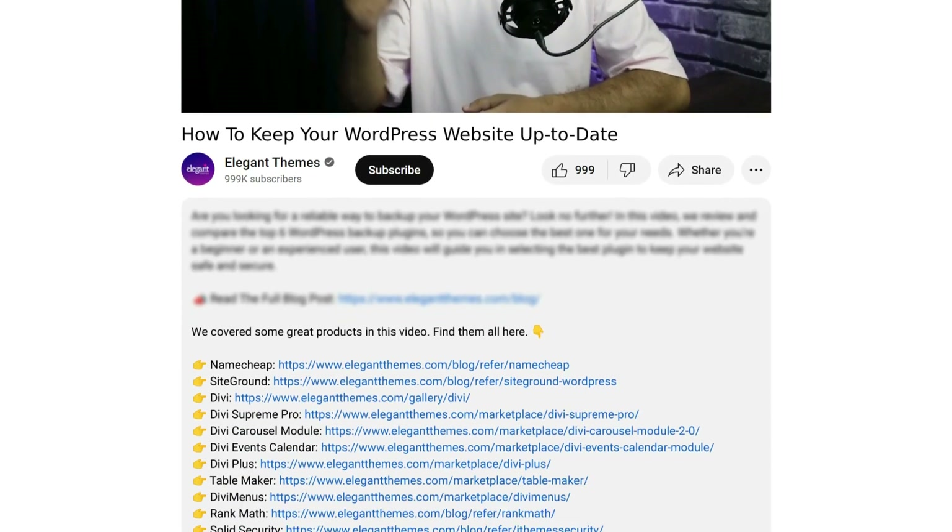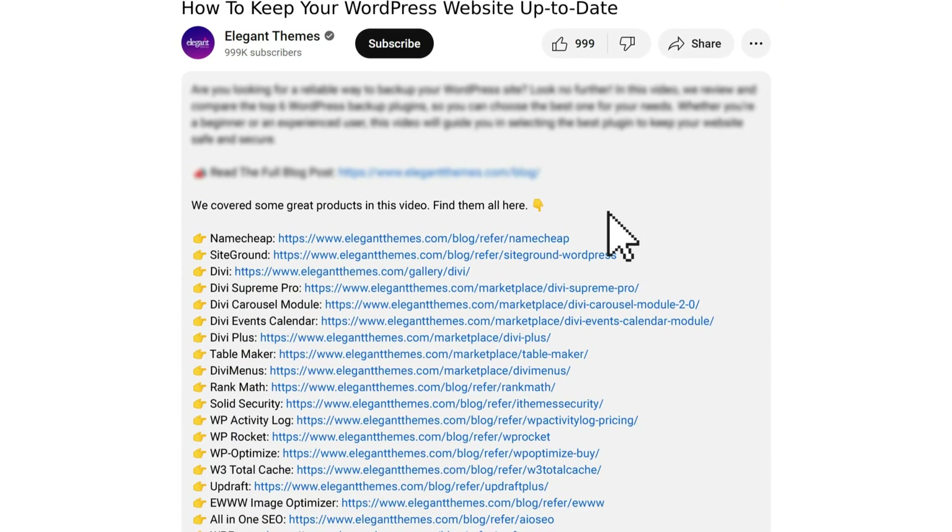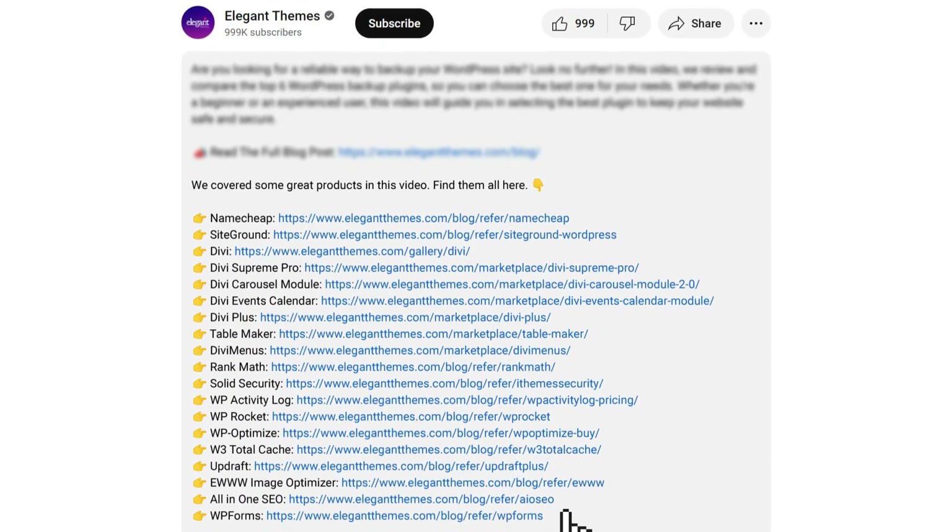Before we proceed, I would like to mention that all the links, plugins, and resources we are going to mention in this video, we have added the links to all of them in the video description below. If you wish to check out any one of them, you can use the links in the video description below. And if you make any purchase using these links, we might earn a little bit of kickback that is not going to cost you anything extra, but it's going to help us create more helpful and free content just for you.